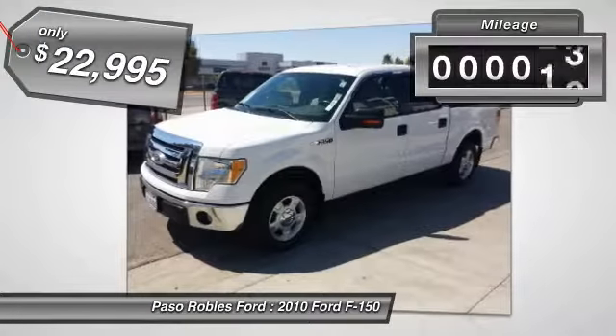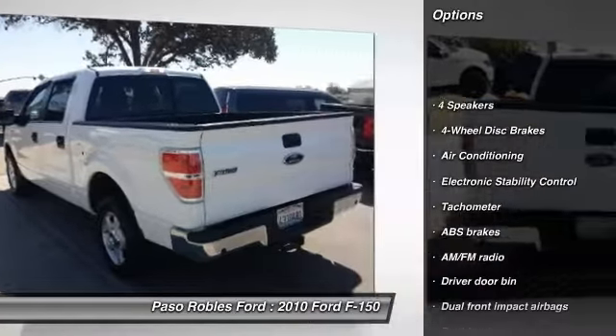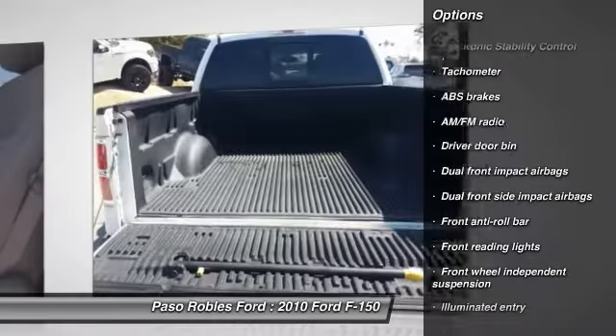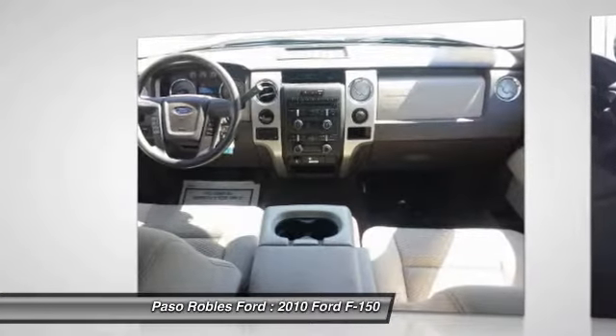This vehicle has less than 80,000 miles. Here are some of this vehicle's great options: traction control, dual airbags, power steering, air conditioning, front four-wheel disc brakes, center armrest, power windows, electronic stability control, tachometer, panic alarm.